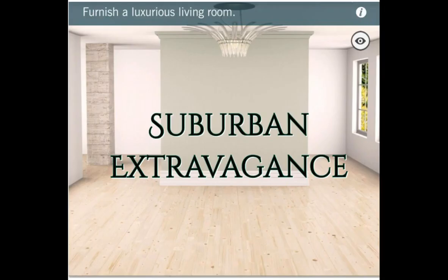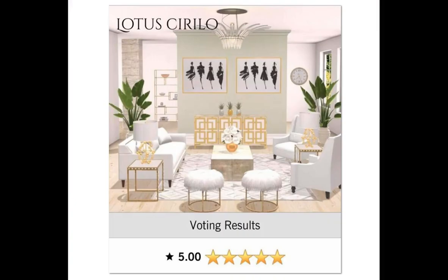The next daily was Suburban Extravagance. Let's see who pulled 5s out of this one. Congratulations Lotus, you got a 5.0. That is absolutely a gorgeous design. Absolutely fabulous, Lotus, I am loving this. I love gold — that is just one of my things. I'm loving the gold here. Congratulations Lotus.